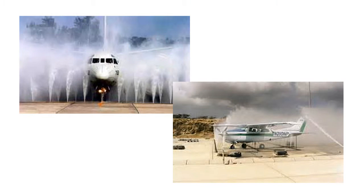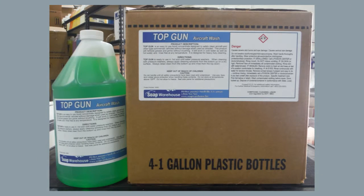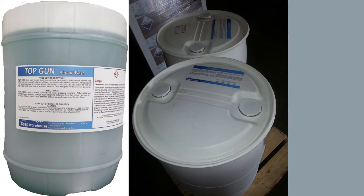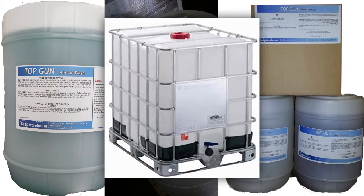Wash with automated systems, a pressure washer, by hand, or by using a spray and wipe application method. Sold in sizes ranging from cases of 1 gallon to 5 gallons, 55 gallon drums, kits that make drums, and even 275 gallon totes.